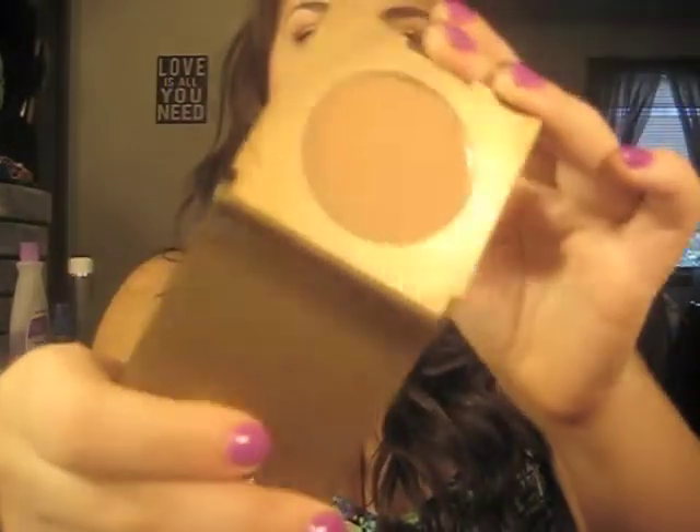From Rite Aid I got the Biore deep cleaning pore strips — I've used these before and I need them right now. I also got three Benefit tints: the Posie Tint, which I have on now, Sunbeam, and Cha Cha Tint. I'm loving these right now. I also grabbed a little sample of the Tarte Maracuja self-tanner — those are the kind of things I buy right before checkout.